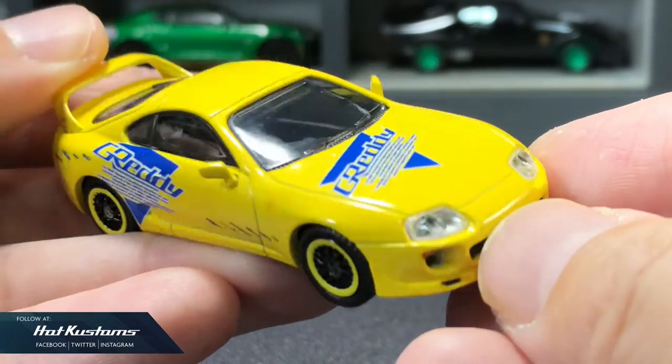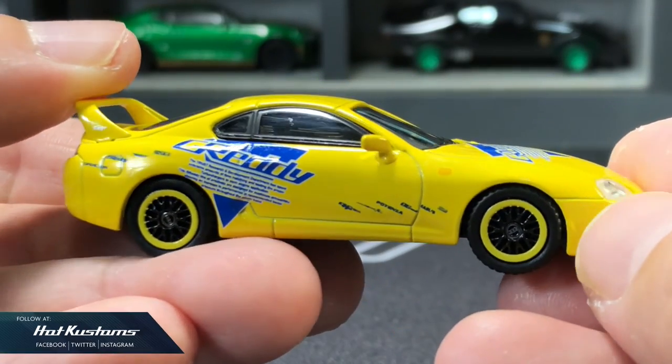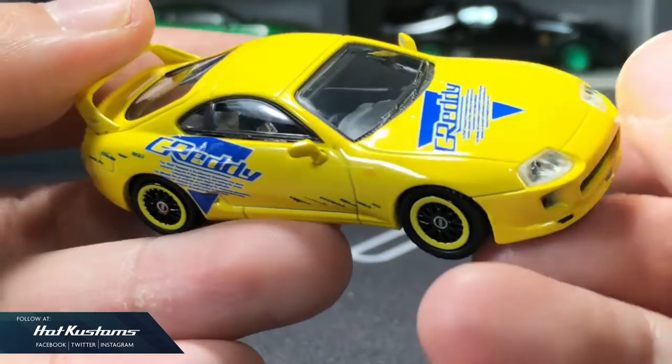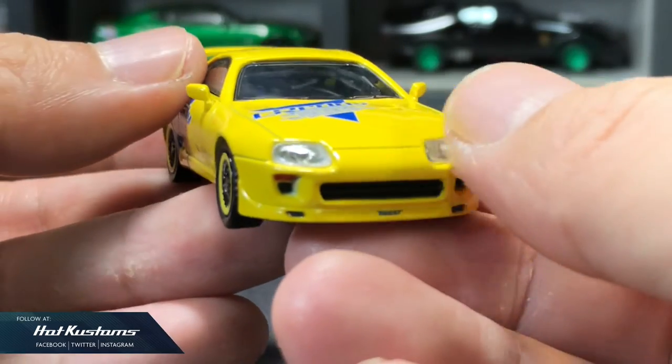It looks even better out of the base. The wheelset does roll, which is a great plus. Although it's not meant for track — it's a model car meant for display and collecting — being able to roll is really a bonus.